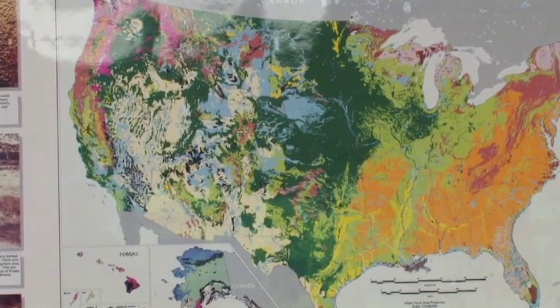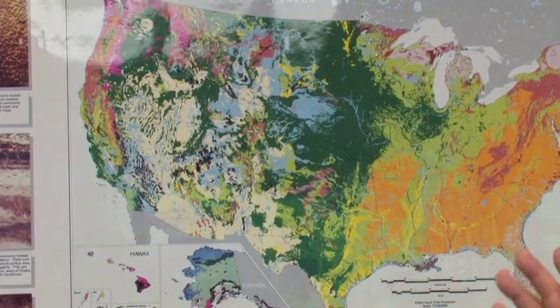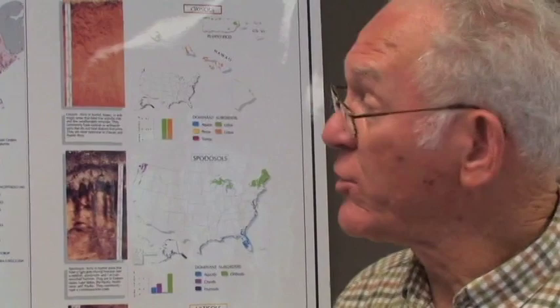The western part of the United States is really very heterogeneous, and most of this is because of the elevation and the degrees of erosion that have taken place over the years. You can see all of these different colors representing soils from very deep accumulated soils in lowland areas to areas where there is almost no soil because you're in the Rocky Mountains on rock with little or no vegetation.